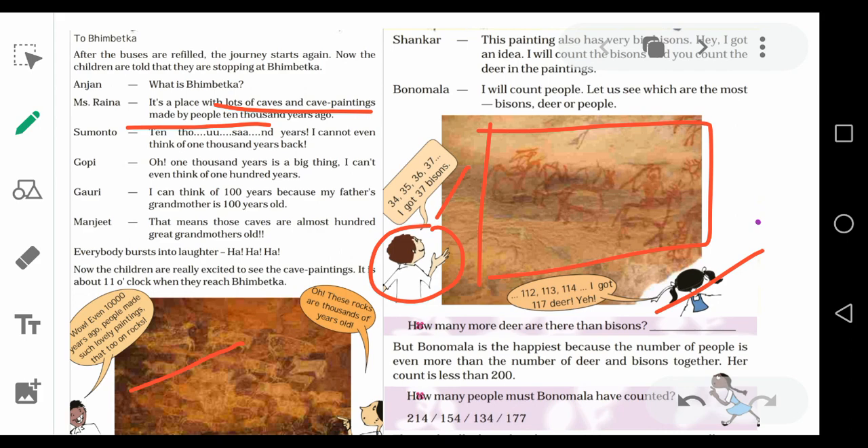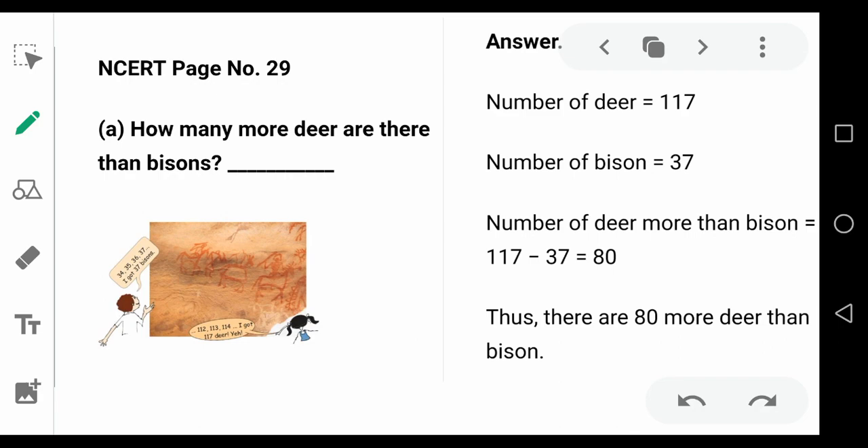So they started counting. This boy got 37 bison after counting, and this girl counted 117 deer from that painting. So the question is: how many more deer are there than bison? What you have to do is subtract both numbers.